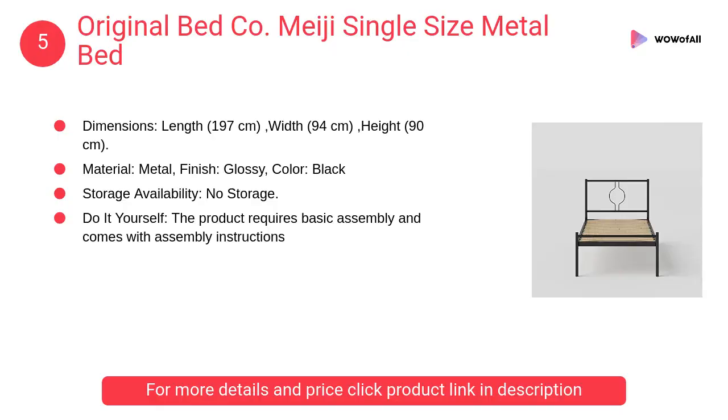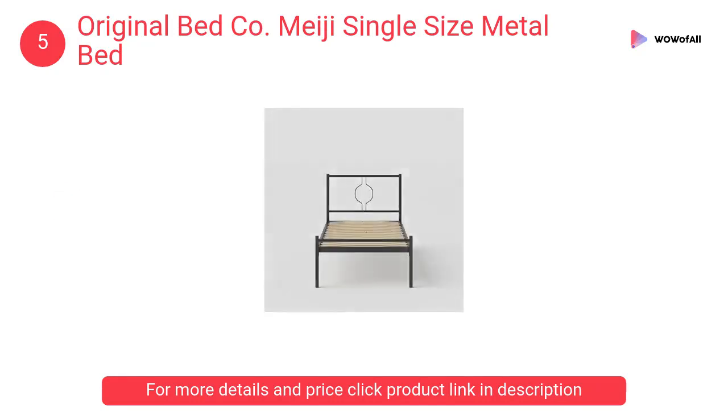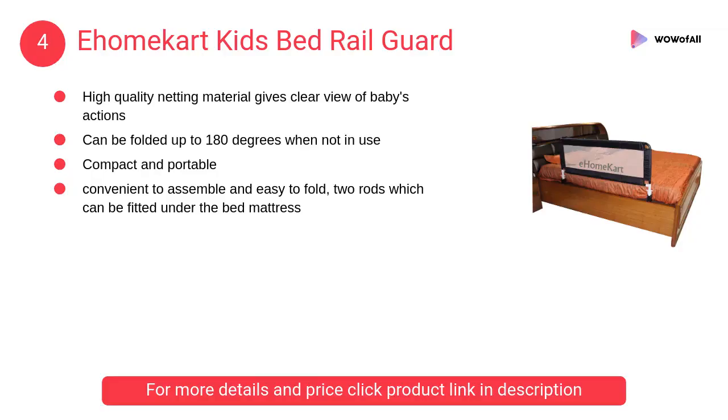At number 5, Original Bed Co Meiji single size metal bed. This is a self-assembly product that uses European-styled sprung slats instead of metal slats or plywood for enhanced comfort.